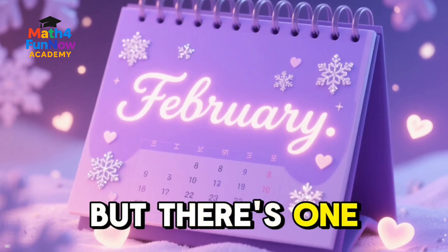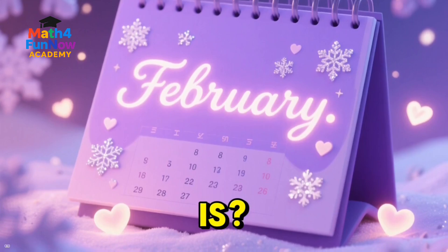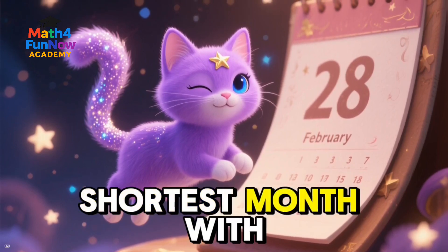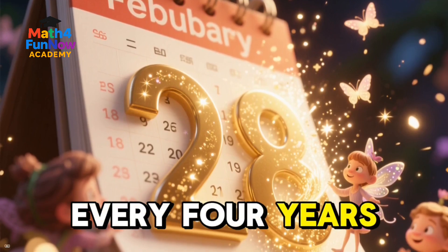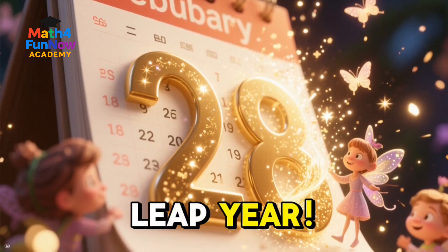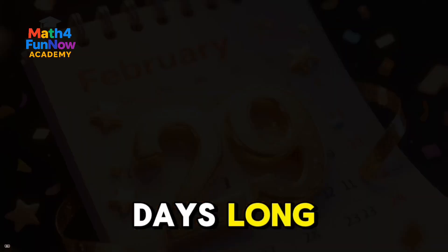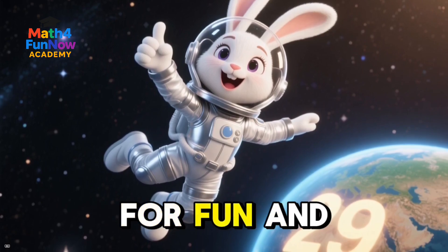But there's one very special month left. Do you know which one it is? It's February. Our magical kitten is here to tell us all about it. February is the shortest month, with only 28 days. But wait — every four years, something magical happens. It's called a leap year, and on a leap year, February gets an extra day, making it 29 days long. Our little bunny astronaut says a leap year means one extra day for fun and adventures.